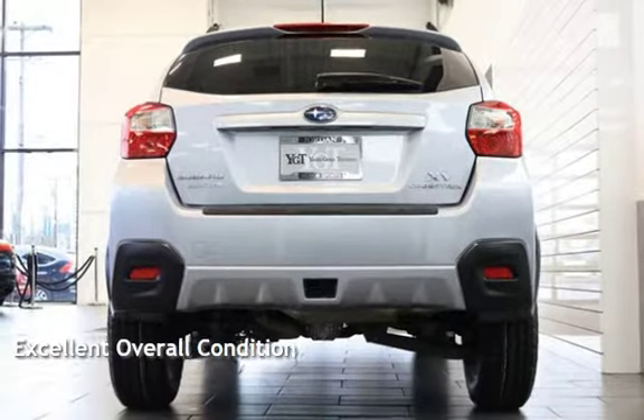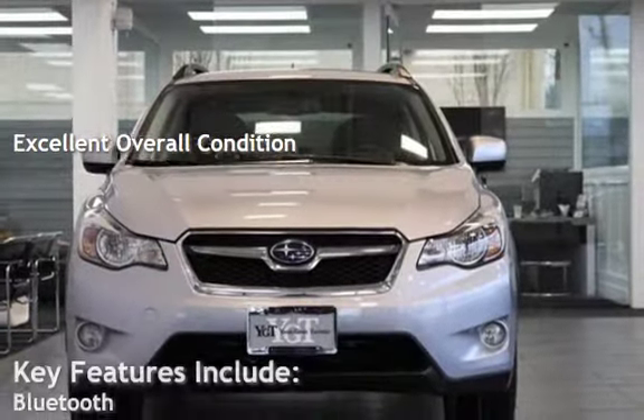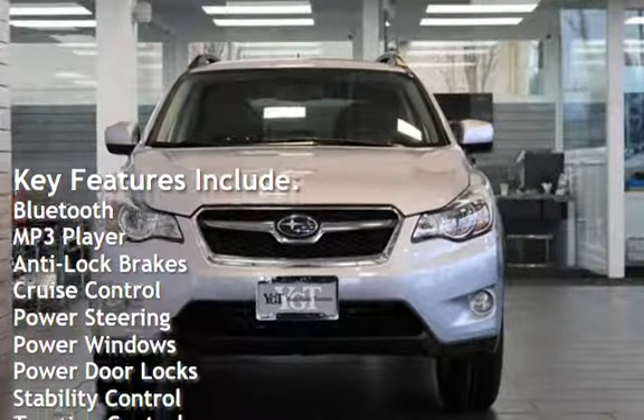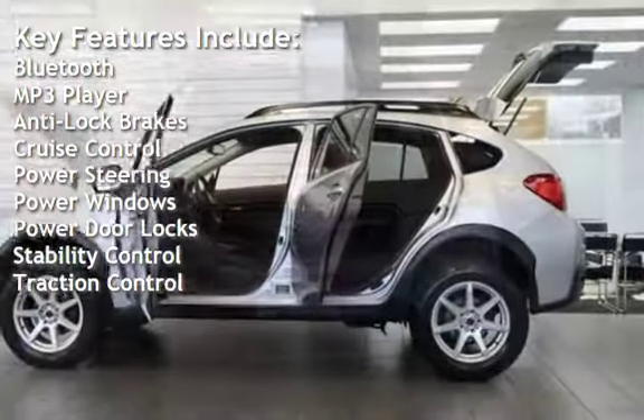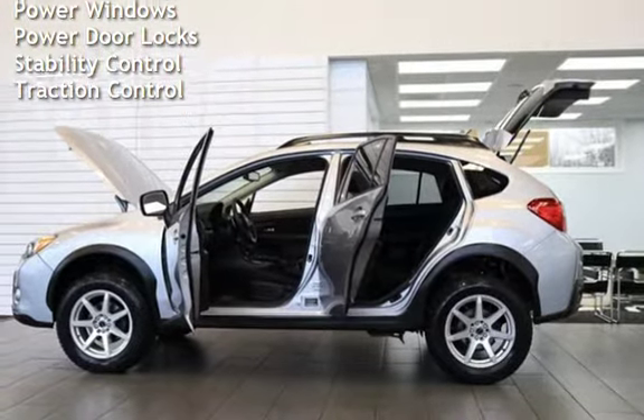This vehicle is in excellent overall condition. Key features include Bluetooth, MP3 player, anti-lock brakes, cruise control, power steering, power windows, power door locks, stability control, and traction control.